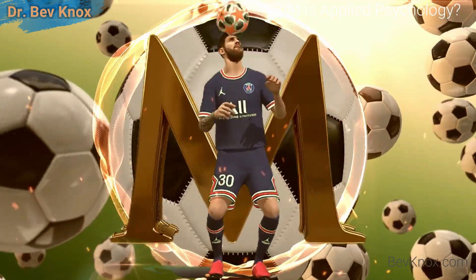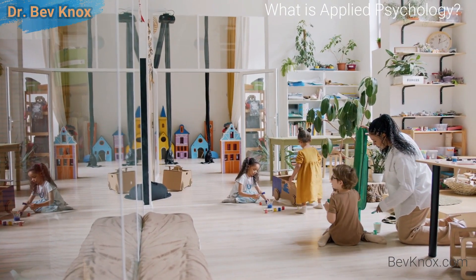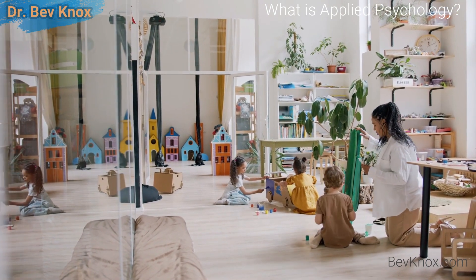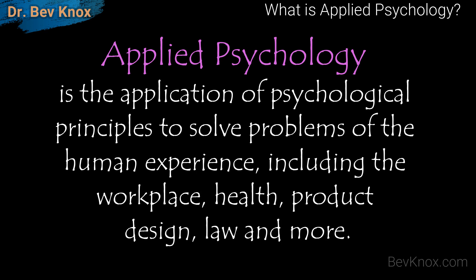Additional examples of applied psychology can include applications related to consumer psychology, school or educational psychology, and military and political behaviors. So again, applied psychology is the application of psychological principles to solve problems of the human experience, including the workplace, health, product design, law, and more.